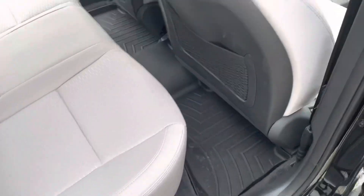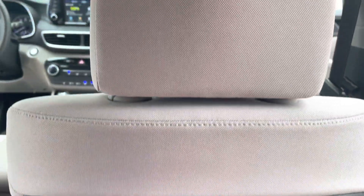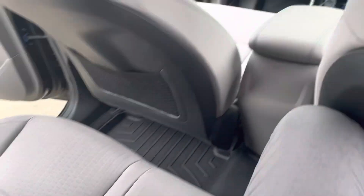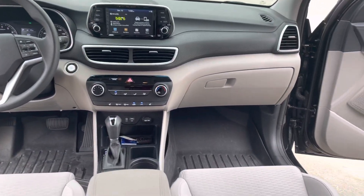I'm a bigger gentleman and even with the seats almost all the way back I've got good space between the passenger seat and my knees. The interior was kept in very good condition. Here's a view of the front from the back seat for you.